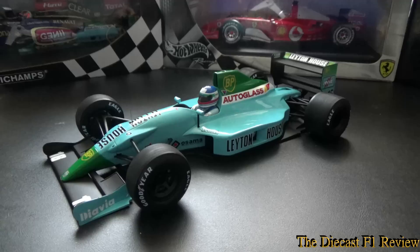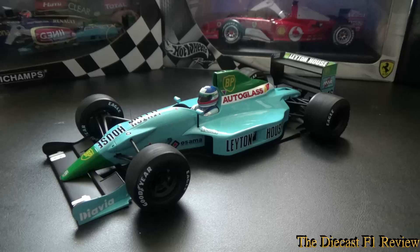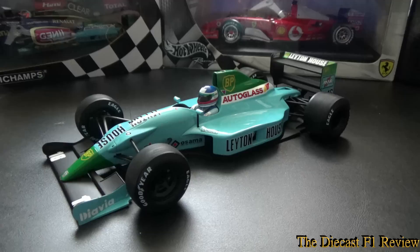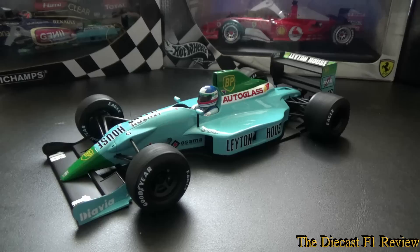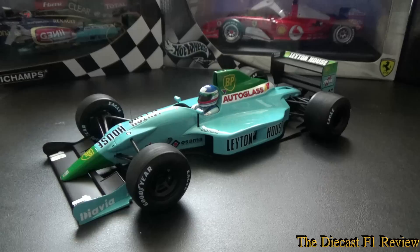But at the very next race in France, on a very smooth Paul Ricard circuit, both Ivan Capelli and Maurizio Gugelmin ran first and second in the race. They didn't qualify first and second, but they ran first and second for a good majority of the race. Sadly Gugelmin's engine blew up not long from the end, and Ivan Capelli finished second, having to cede to Alain Prost's Ferrari.